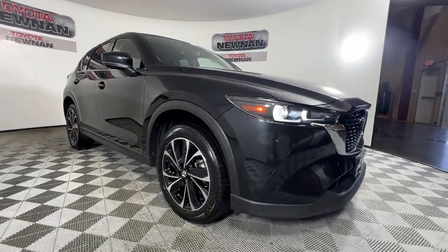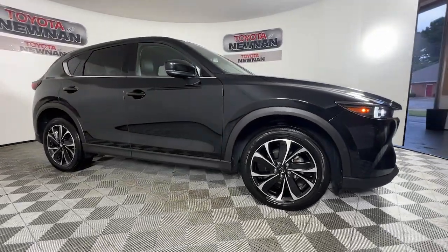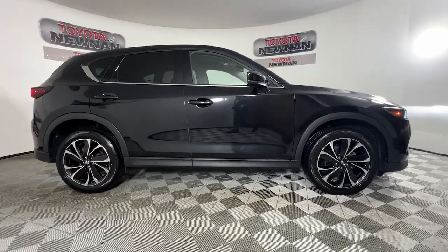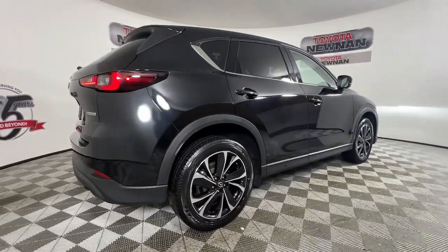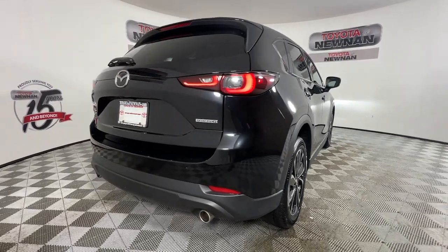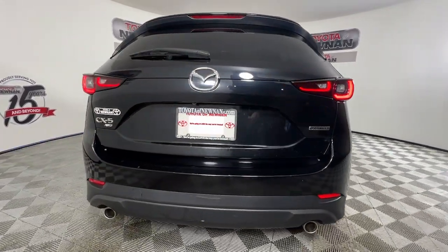Get into the 2023 Mazda CX-5. This vehicle is an outstanding buy with fewer than 50,000 miles on the odometer. Here's a stylish CX-5, the SUV that puts your comfort at center stage.